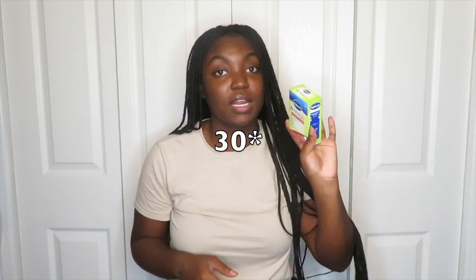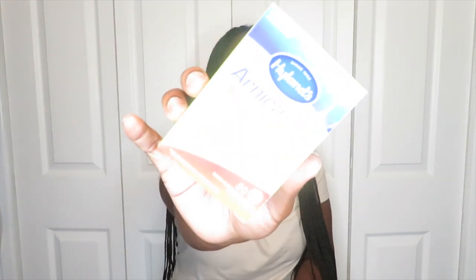Next, from Amazon, I got arnica tablets. A lot of people tell you to get arnica because it helps with bruising, swelling, stiffness, pain, and muscle soreness. I got these tablets — there are 50 in the pack. You can get arnica tablets, arnica gel, or arnica tea; I just decided to do the arnica pills.